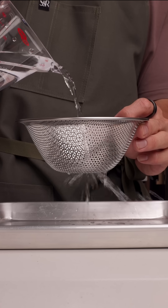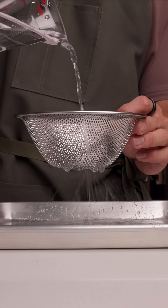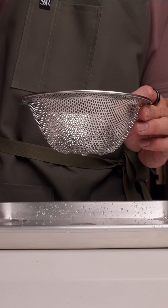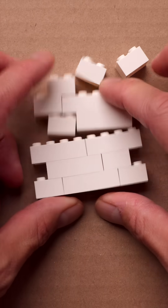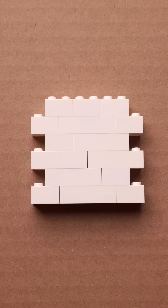So when this happens, the tight junctions between the bricks loosen, allowing things that shouldn't pass through — like bacteria, toxins, or undigested food particles — to slip into areas where they don't belong. This is called increased intestinal permeability, or what we know as leaky gut. While it's an area of ongoing research, we do know that it's crucial to keep the gut lining strong for overall health.